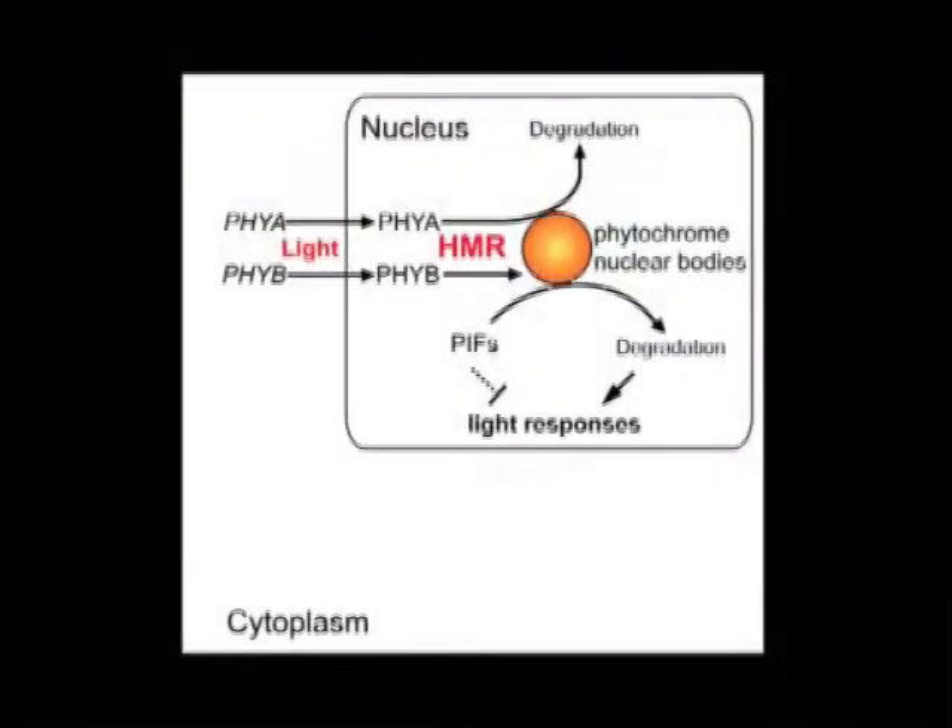Although Hemera encodes a protein without similarities to known protein classes, its predicted secondary structure shows significant similarity to HHR23A, the human ortholog of the yeast protein RAD23, which is a multi-ubiquitin receptor involved in delivering multi-ubiquitinated proteins to the proteasome for degradation. We show that Hemera functionally rescues RAD23 mutants in yeast, suggesting that Hemera could act like RAD23 in PhyA and PIF degradation.